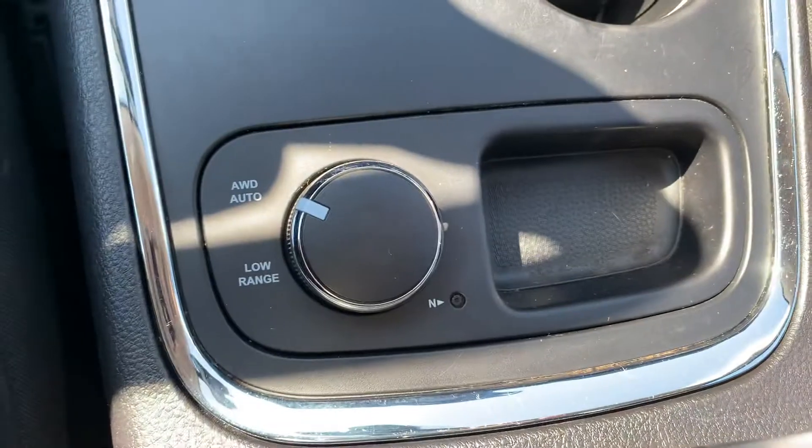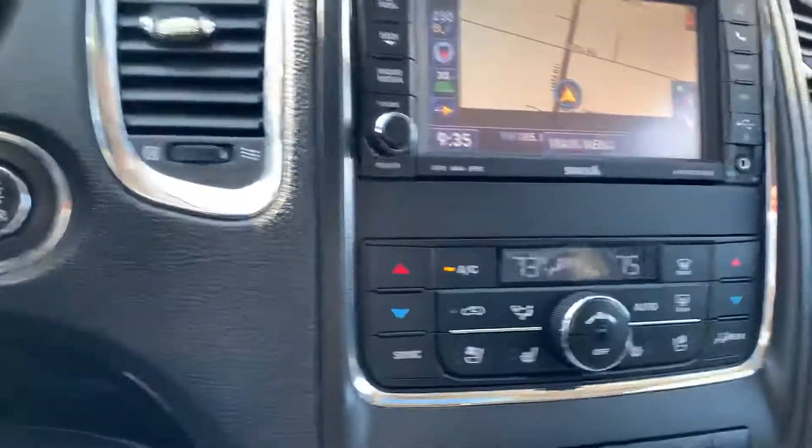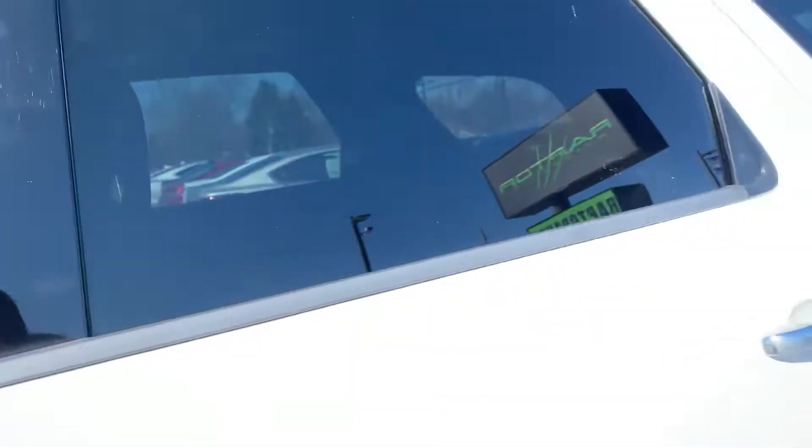There's the all-wheel drive mode right there. It's got the power telescoping steering wheel. This one's pretty well loaded.